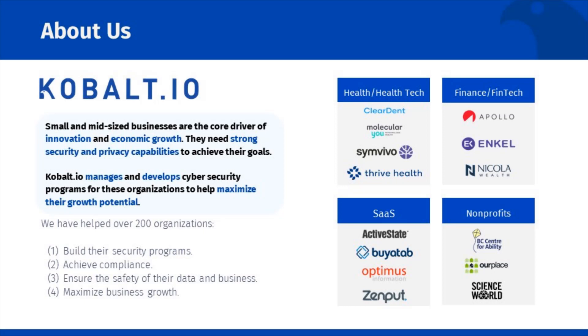We created Cobalt.io because we believe that small and mid-sized businesses are the driving force behind economic growth, innovation, and job creation. However, these smaller organizations struggle to have the people and resources to effectively address the challenges of cybersecurity,